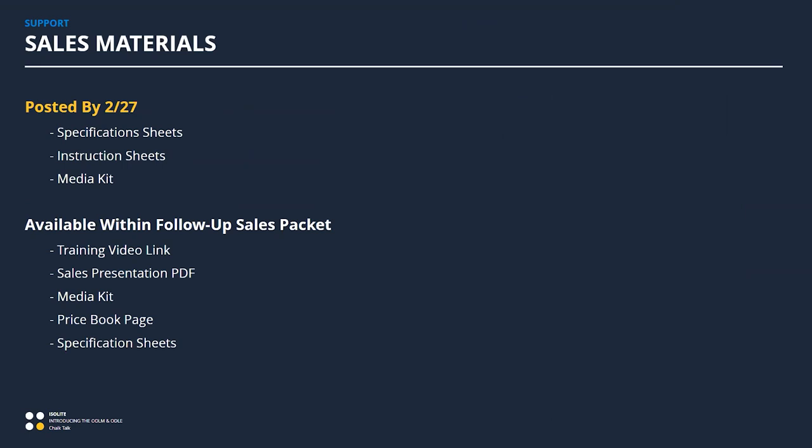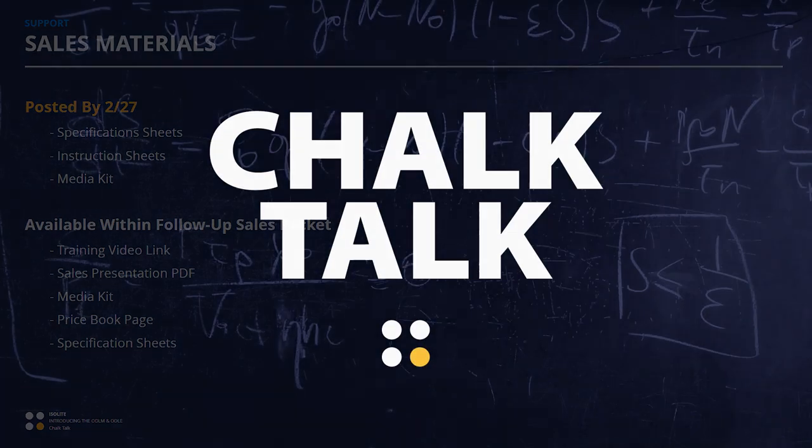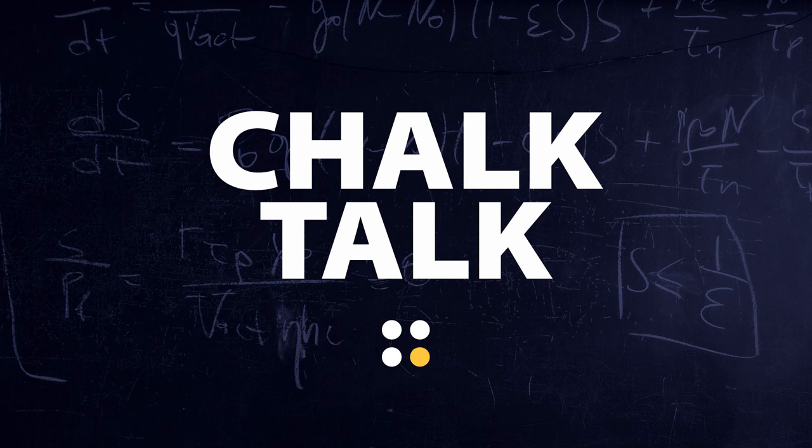The same materials will be online next week: cut sheets, installation manuals, and pictures. As a follow-up, in addition to the standard slide deck and audio recording of this presentation, we'll send out specification sheets, the media kit, and the price book page. You'll have all of that within the next couple of weeks, with the ability to order in just a little over three weeks. Thank you for your attention — if you want to learn more please reach out to Greg, Matt, or myself. We're happy to assist and support you in any way possible.